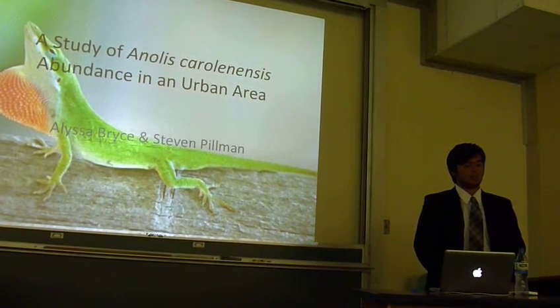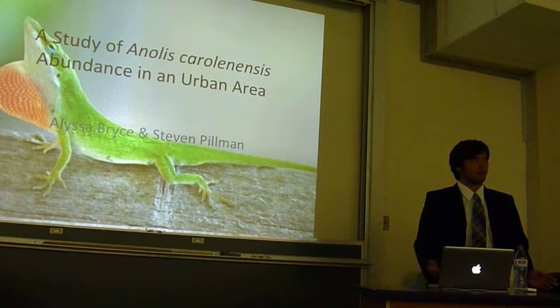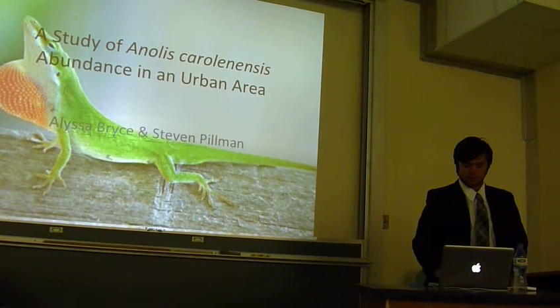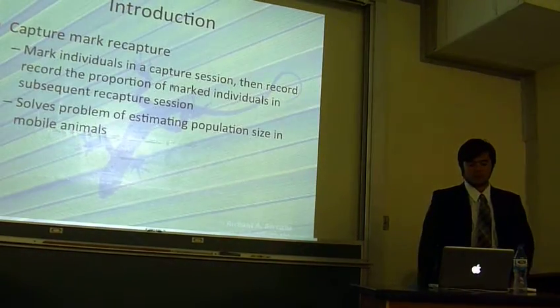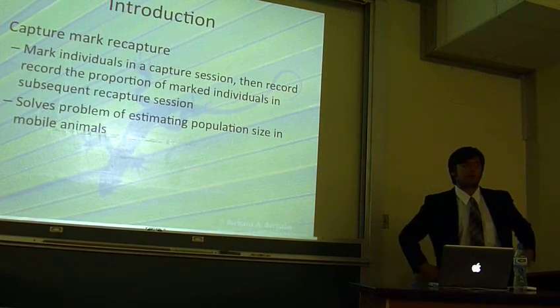This is a study of Anolis carolinensis around an urban area. In our study, we conducted a capture-mark-recapture experiment.